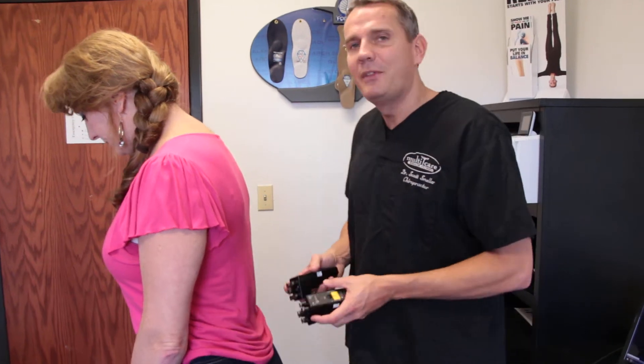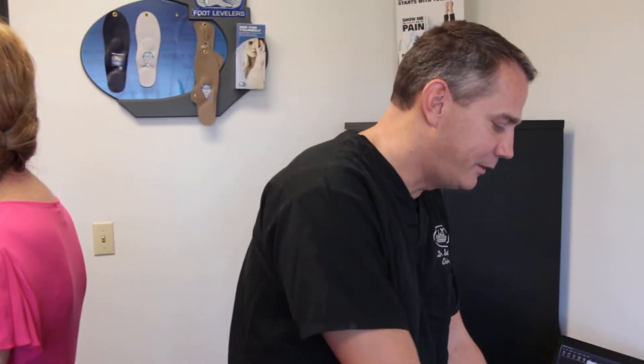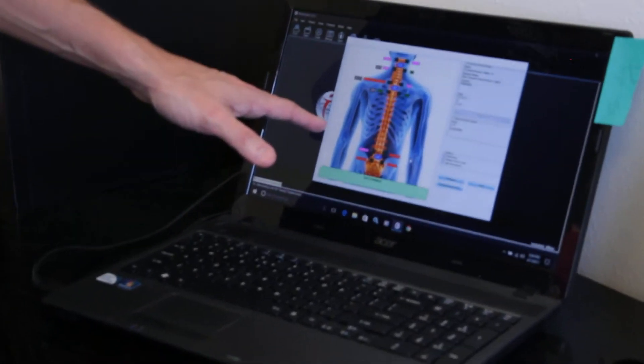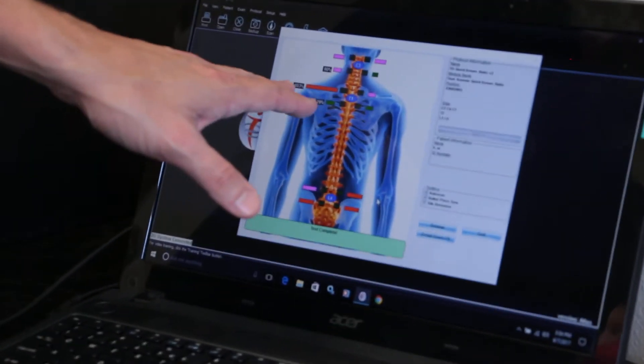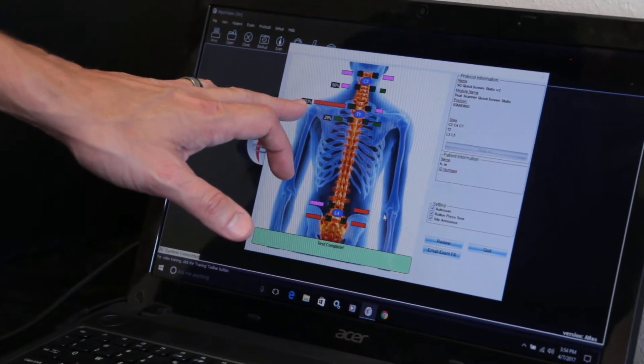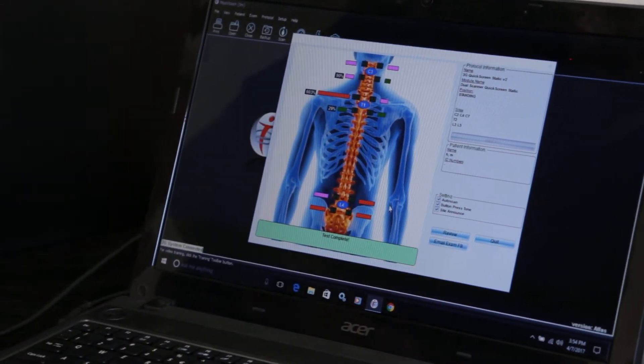Test complete. With the simple test performed, we're able to turn to the monitor and figure out where areas of difficulty may be. Red areas indicated a substantial differentiation between one side to another at 603% as compared to the other side at the T1 level.